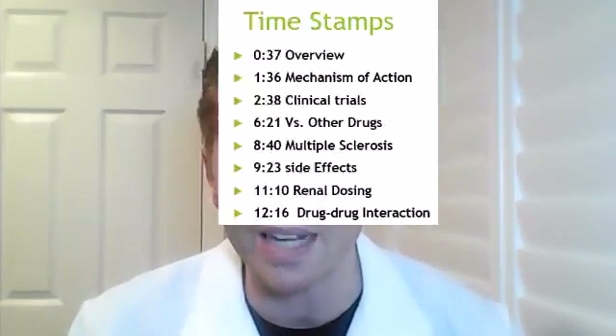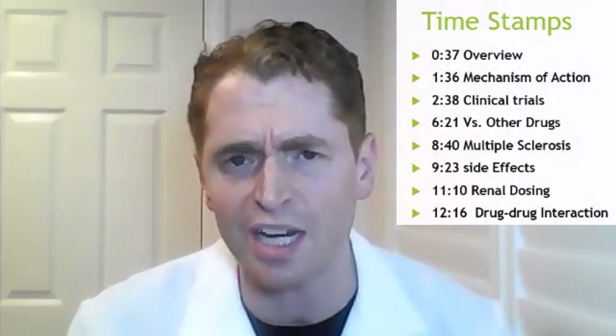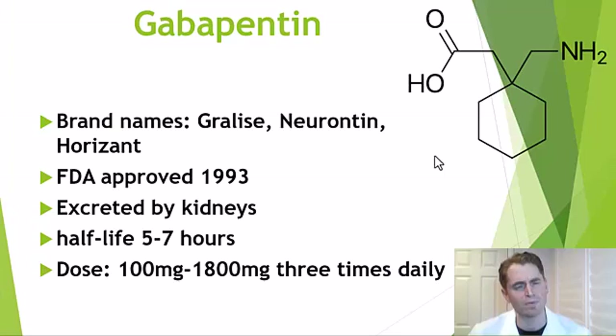In this video I'll explain how gabapentin works, the efficacy in randomized controlled trials against placebo and other nerve pain drugs, the side effects, special dosing in people with chronic kidney disease, and drug-drug interactions.